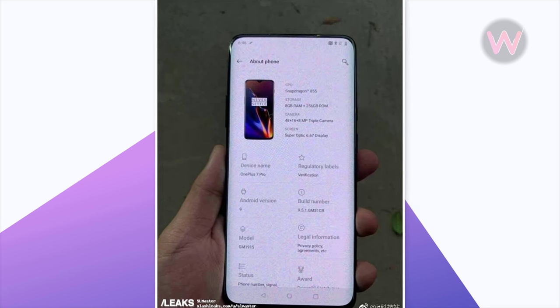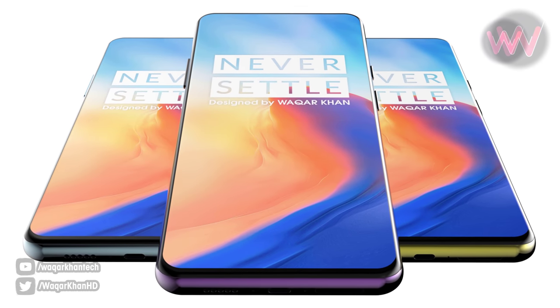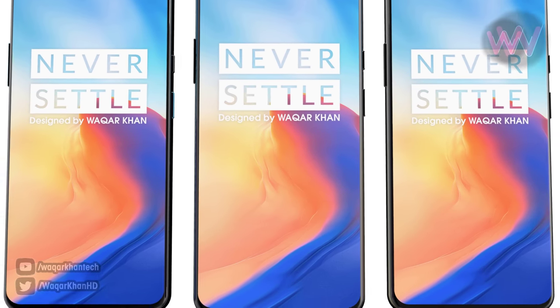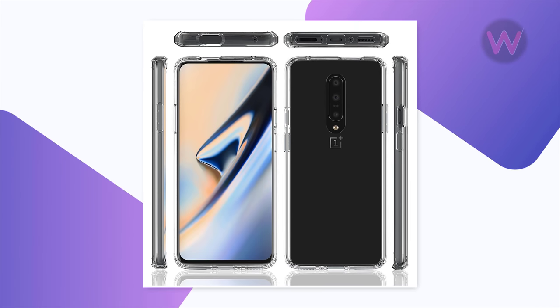The second image claims that the handset will be debuting as OnePlus 7 Pro. The upcoming smartphone will be sporting a bezel-less design since it is fitted with a curved OLED display. The chin of the device is a bit thick, whereas the other bezels are almost non-existent.